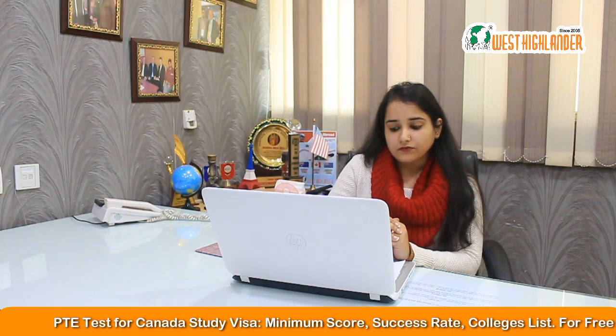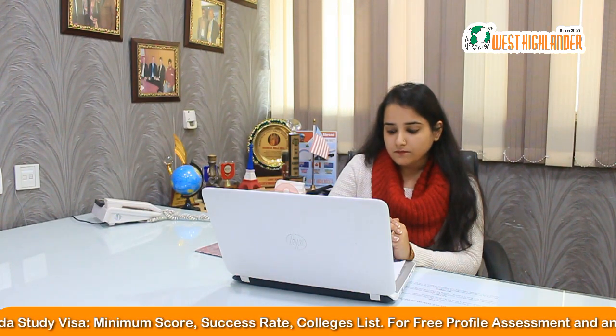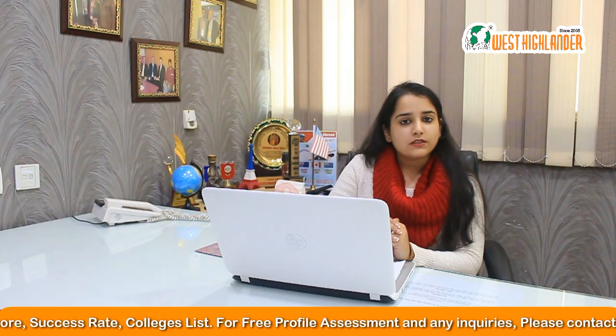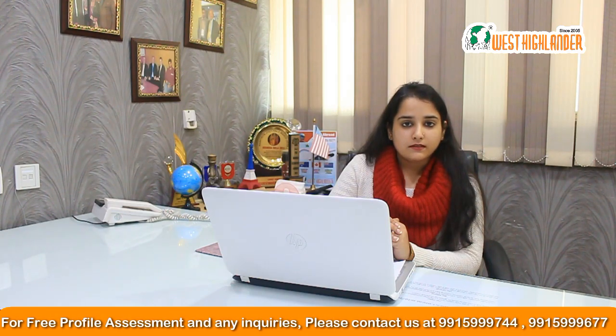The first question that we have received is: is PTE accepted for Canadian study visa? Well, the answer is yes. There are a lot of universities and colleges in Canada that are accepting your PTE score for Canadian study visa.